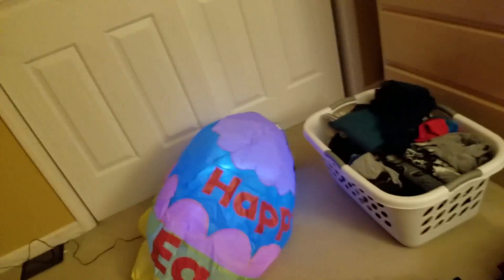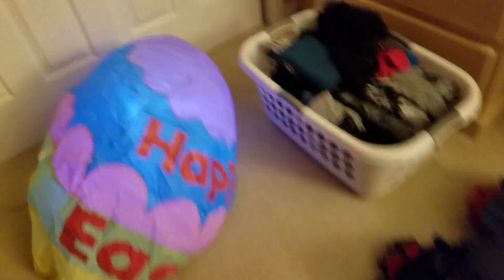There we go. Let's check this out. The egg is inflating slowly but surely. This is my slowest inflatable for Easter that inflates, since this egg is so wide.